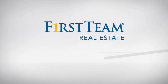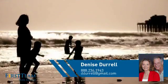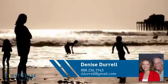At First Team Real Estate, you'll find a place you'll feel right at home in. This video is brought to you by your real estate agent, Denise.